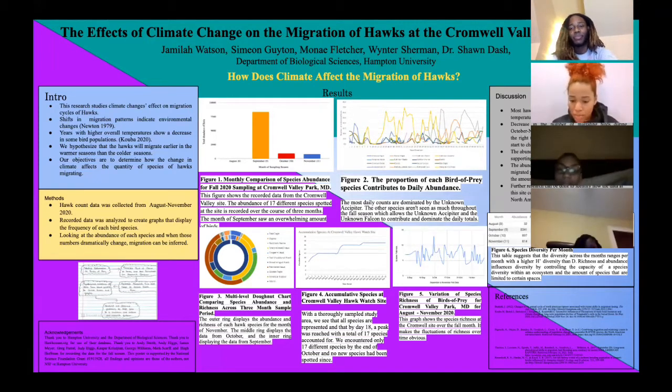For figure 2, the proportion of each bird of prey species contributes to daily abundance. The daily counts are dominated by the unknown accipiter. The other species weren't seen as much throughout the fall season, which allows the unknown accipiter and the unknown falcon to contribute and dominate the daily totals.